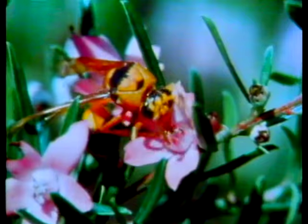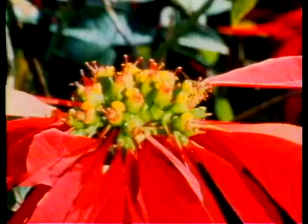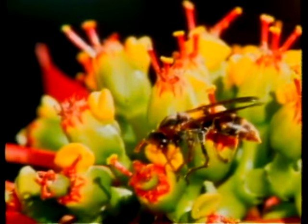Having said that, I must say a good word for wasps generally. The great majority of our native species don't live in colonies — they're solitary, nesting in the ground or in some crack or crevice, and they don't attack humans. You'll usually see them feeding at flowers, which means that they're pretty useful pollinators.